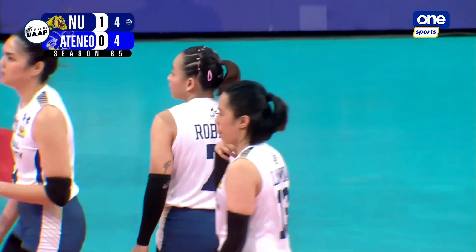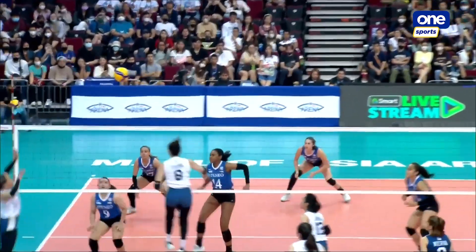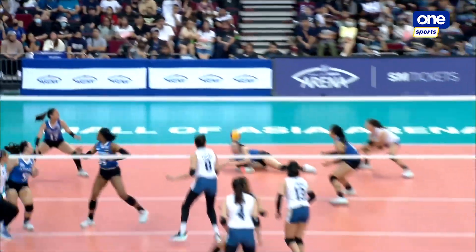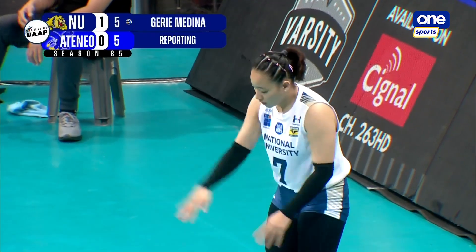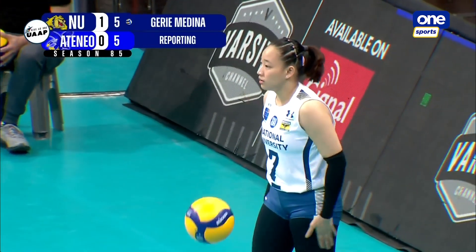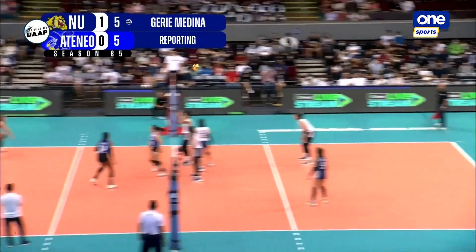We see Ces Robles here from our view — the way she approaches, the way she changes direction. I thought she was going to climb above the net. That elevation as well. As she faces the Blue Eagles today, one of Jen's sources of inspiration is her friend, who's actually been invited to watch in today's broadcast.